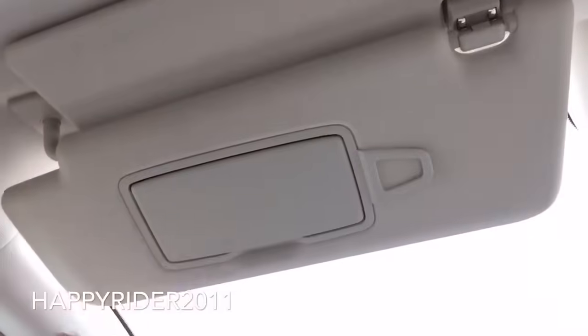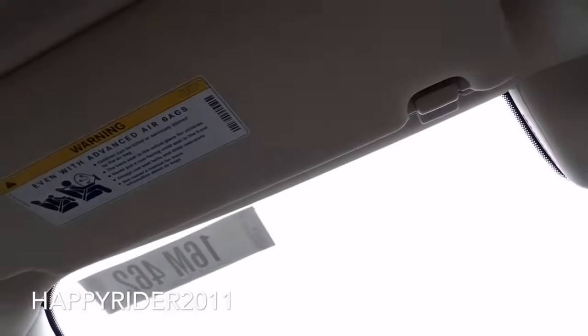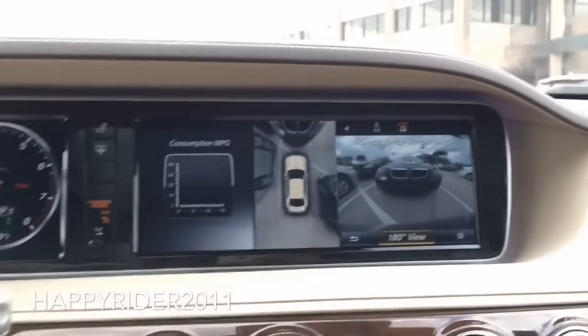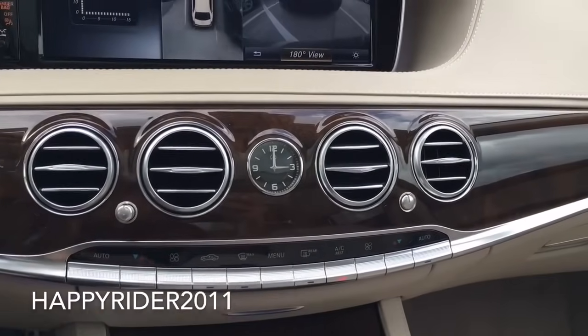Sun visor on top, with a small clip for you to hold any paper or credit card, a small piece of mirror with light on top that turns on and off according to the open and closure of the mirror. You can move this piece to the side for better sun coverage, and you still have another piece for the front. Handhold over here. Moving over to the middle, we have the beautiful navigation and audio display. Looks very nice and clean. Four additional air vents in the middle, with an analog clock right in the center.